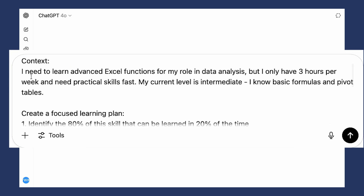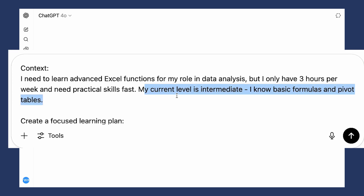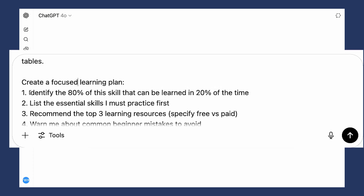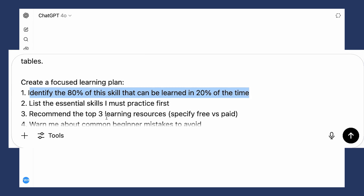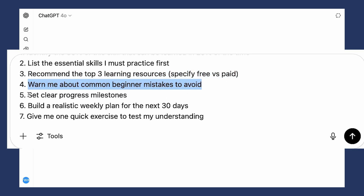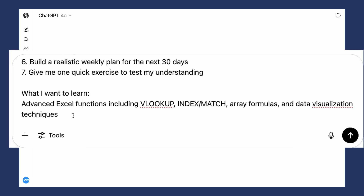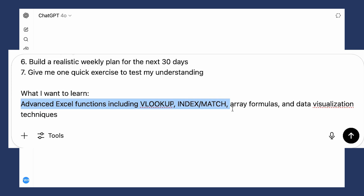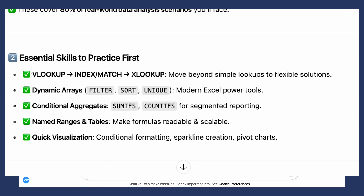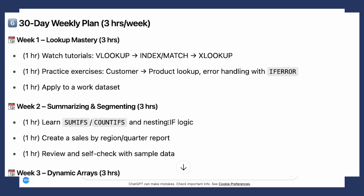'You are my 80-20 learning accelerator.' Context: 'I need to learn advanced Excel functions for my role in data analysis, but I only have three hours per week and need practical skills first. My current level is intermediate — I know basic formulas and pivot tables.' Create a focused learning plan: identify the 80% of the skill that can be learned in 20% of the time, list essential skills to practice first, recommend the top three learning resources, flag common beginner mistakes to avoid, set clear progress milestones, build a realistic weekly plan for the next 30 days, and give one quick exercise to test understanding. Specifically: advanced Excel functions including VLOOKUP, INDEX MATCH, array formulas and data visualization techniques. The output gives the 80-20 breakdown, what gives the fastest ROI, formulas to learn and practice, top three learning resources, common mistakes to avoid, progress milestones, and even a 30-day weekly plan.